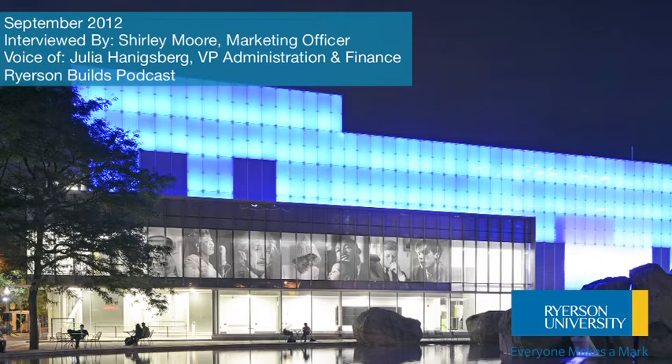What features have you added to this building? Well, there's a lot that's very visible from the outside: the transparency, the glass, the illumination — all of which are extraordinary aesthetic features of the building.